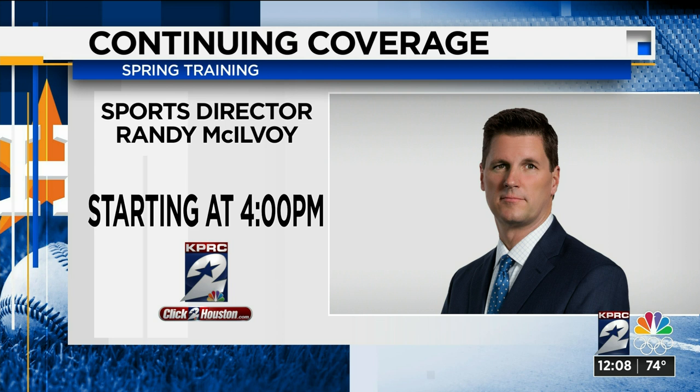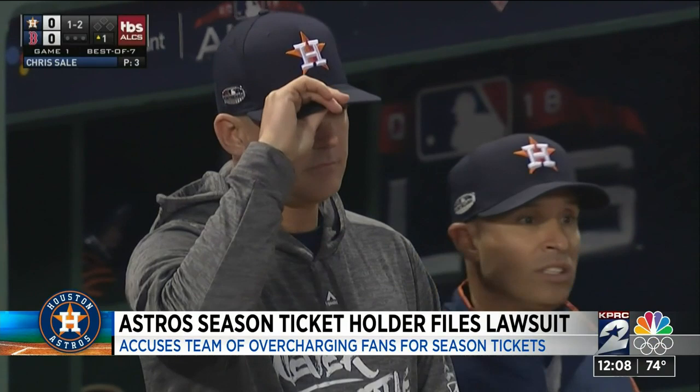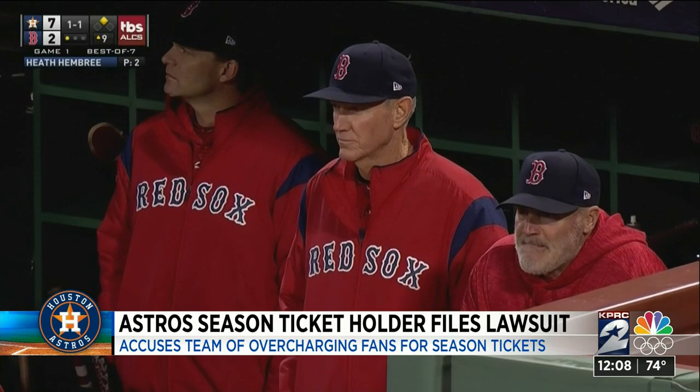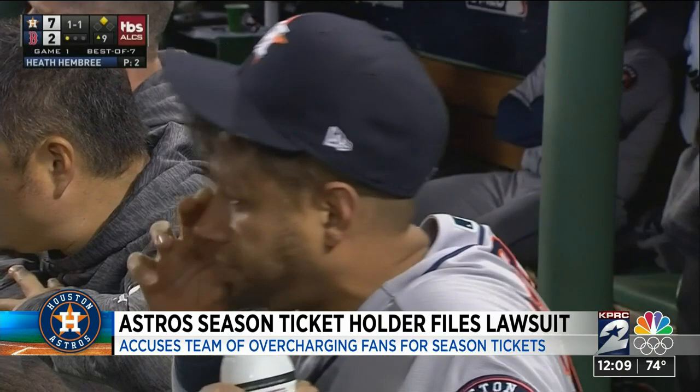Randy will have more reaction from the players and coaches this afternoon starting at 4. You can catch his reports on air and online at Click2Houston.com. More trouble for the Houston Astros from the sign-stealing scandal: a season ticket holder has filed a lawsuit in Harris County against the ball club. Adam Wallach accusing the Astros of overcharging fans for season tickets during the sign-stealing scheme. That suit was filed by Beaumont attorneys Michael Toops and Richard Kaufman, seeking class action status for Astros full and partial season ticket holders from 2017 through 2020. They're also asking for damages. An Astros spokesperson has not yet commented on the suit.